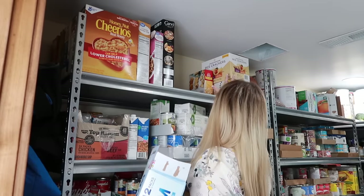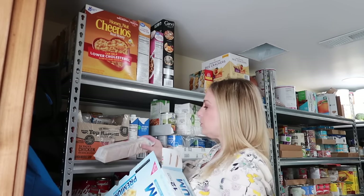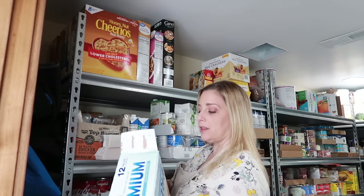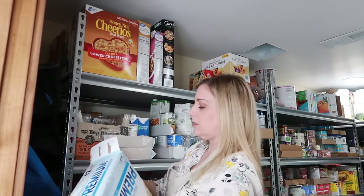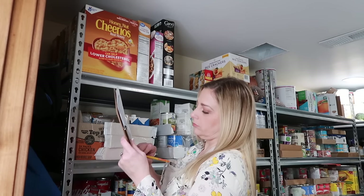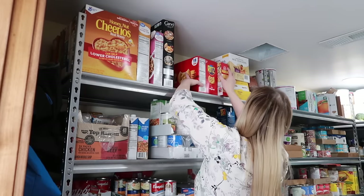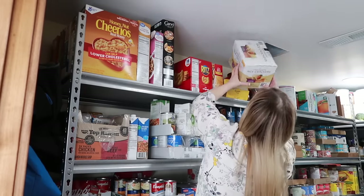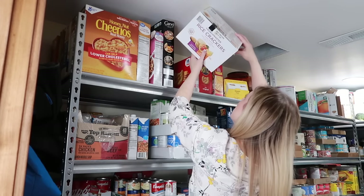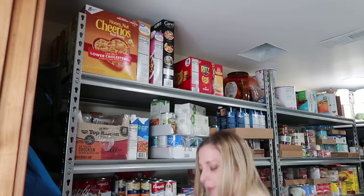Then I have crackers up here. Since this box is open and we have three packages of saltines left, these will go in the everyday pantry. I'm going to write on my list that we need saltine crackers and more crackers to restock. I have the Ritz, Townhouse, rice crackers that need to get used up — moving those to the short-term pantry — and my almond flour crackers, moving them to the short-term pantry as well.